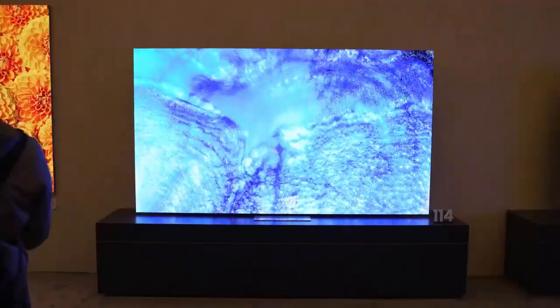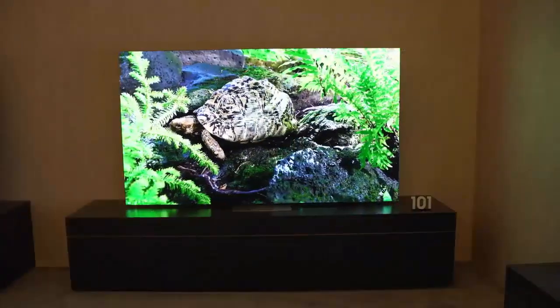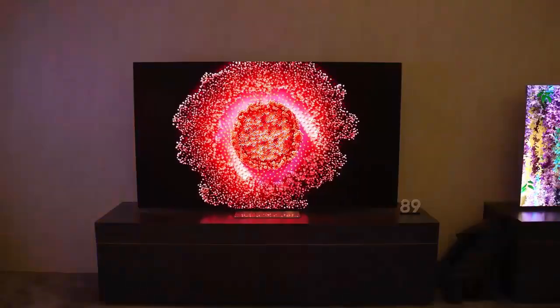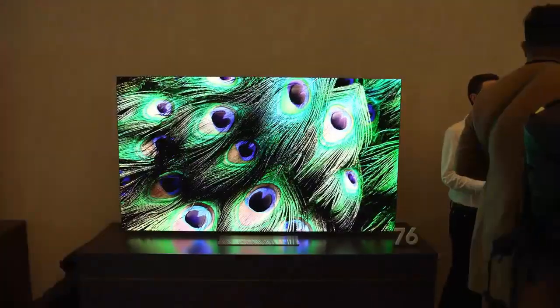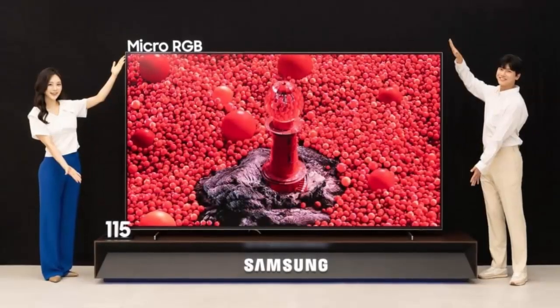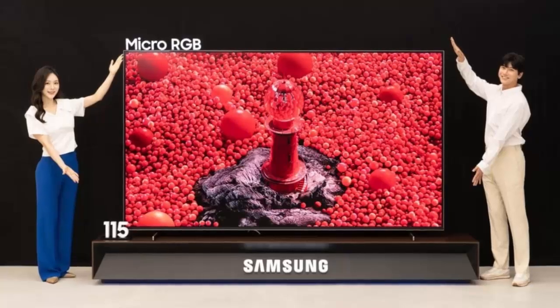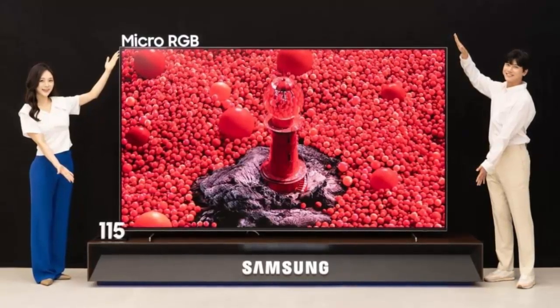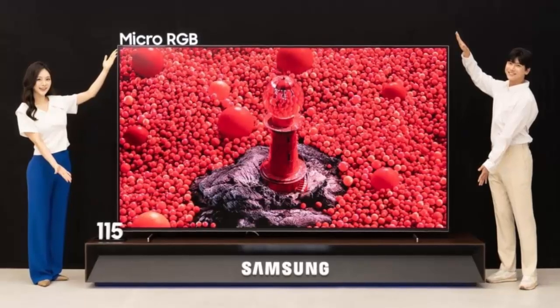What if your TV could deliver color and contrast with microscopic precision so refined it changes everything you expect from a big screen experience? Introducing Samsung's world-first micro RGB TV, a revolutionary leap in display technology that's setting a new standard for ultra-premium televisions.